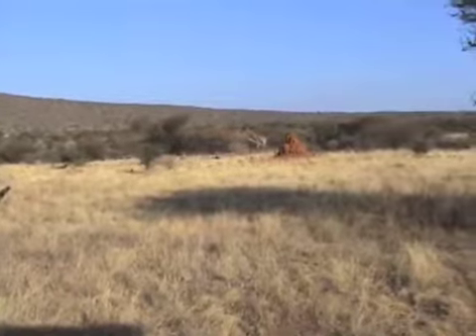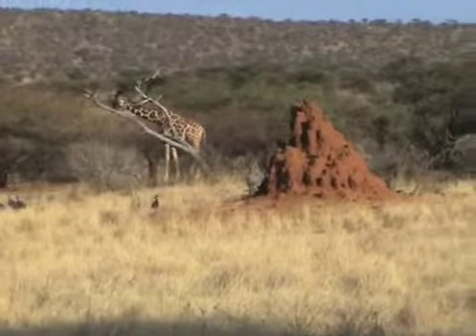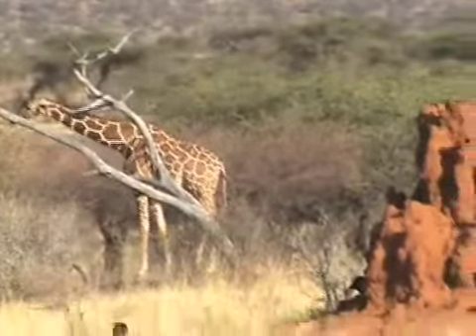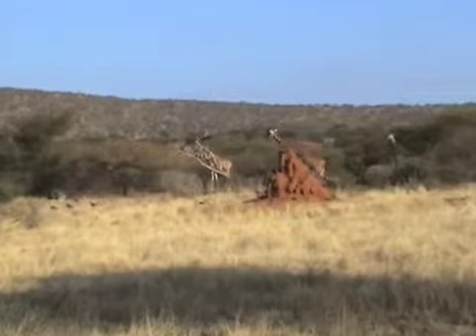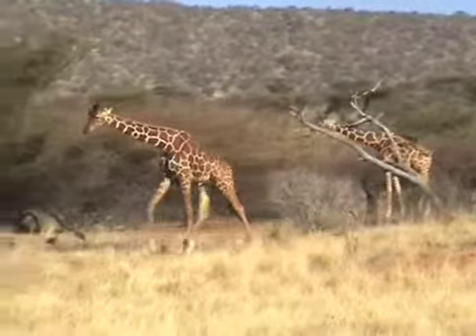In most cases, they wait for giraffes when they go down to drink water in the river. Because they have to spread their legs to reach the water, and they don't stay for long, because they don't want the blood to rush to the head. They have a valve that, when they bend down, stops the blood from flowing over to the head.